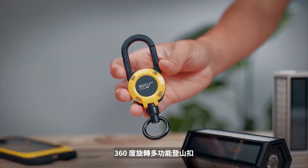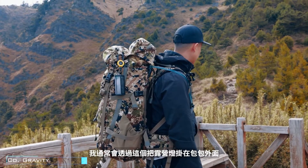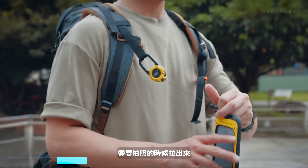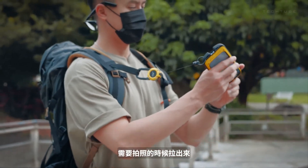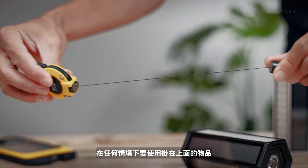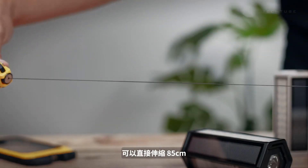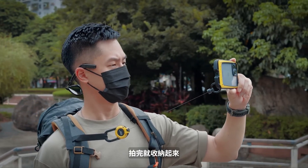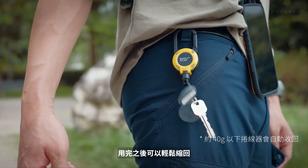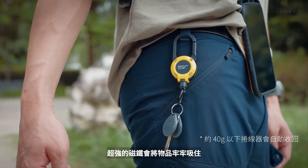Meet the Root Company Gravity Mag Reel Light, your compact gear-carrying sidekick. With a magnetic reel deployment, you'll have your essentials at your fingertips in an instant. Need a little extra length? This telescoping wonder extends up to 65 centimeters, giving you more room to roam. It can handle up to 2 kilograms of gear, making it a heavyweight champion in the compact category. With its carabiner reel, you can hang it on your backpack, belt loop, or almost anywhere.